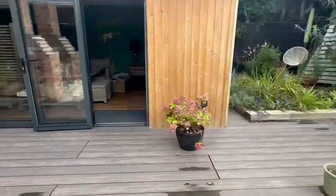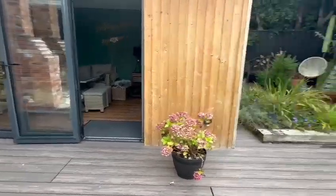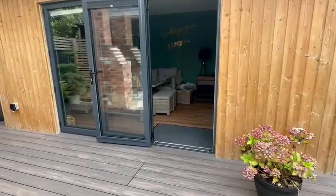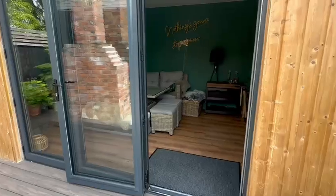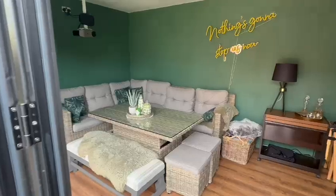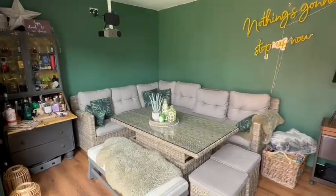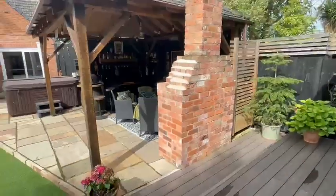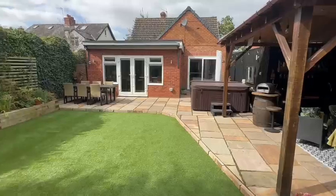You also have the composite decked area which extends to the side there as well, with a running water feature, which provides access to the detached bespoke home office gym studio with the bifold doors — the perfect garden retreat, stylishly done with power and light points and windows to the side. So hopefully you're getting a feel for all the space here in the rear garden.